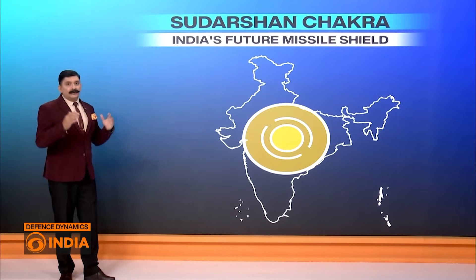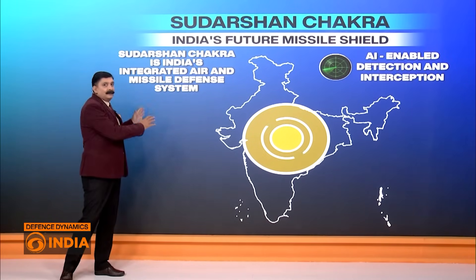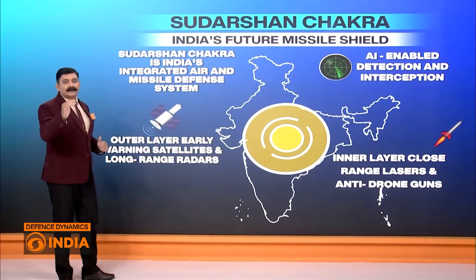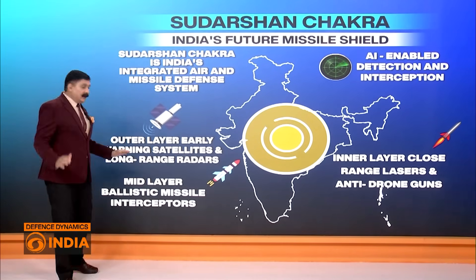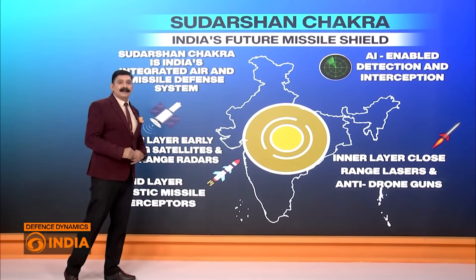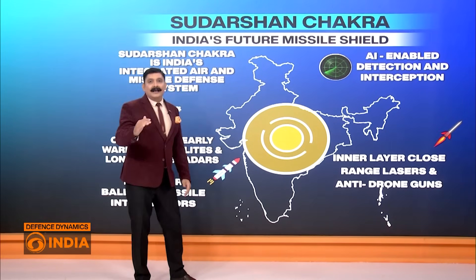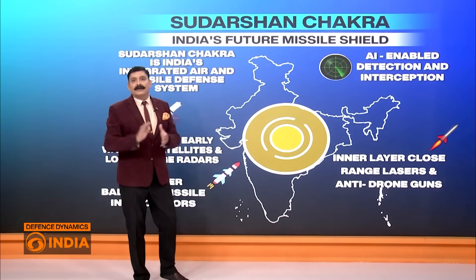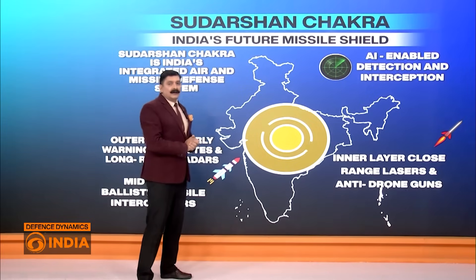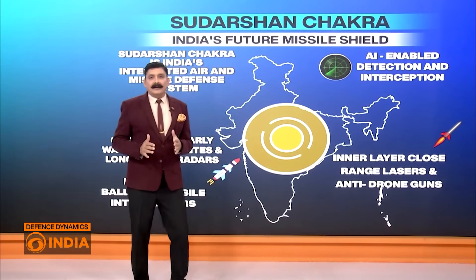It is India's integrated futuristic missile defense shield, with integration of air and land-based interceptors. It will be divided into three layers. The outer layer will have satellites and long-range radars to give early warning. Then there will be a mid-layer with ballistic missile interceptors, basically to intercept incoming missiles in outer space itself before they enter the atmosphere. And then once they enter the atmosphere, there will be an inner layer for both mid-level and close-level contact and elimination of the threat, based on lasers, drone guns, and mid-level missiles. The whole system will be AI-enabled, making it very effective in the days ahead.